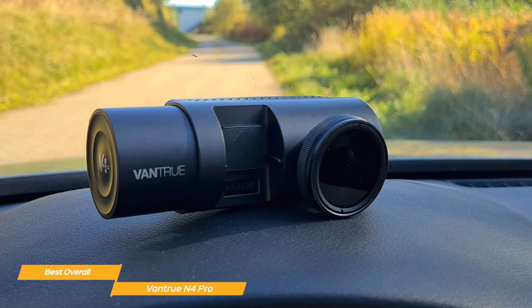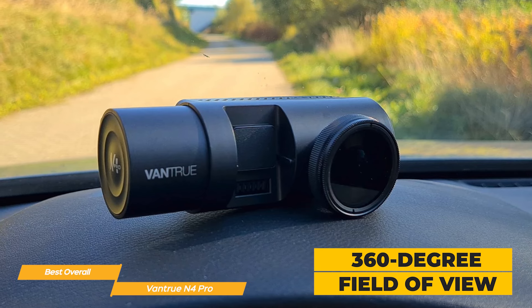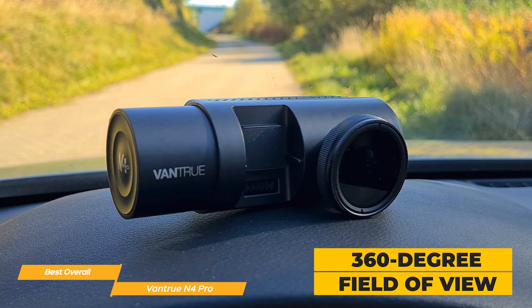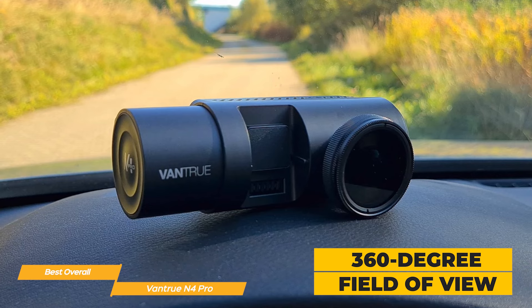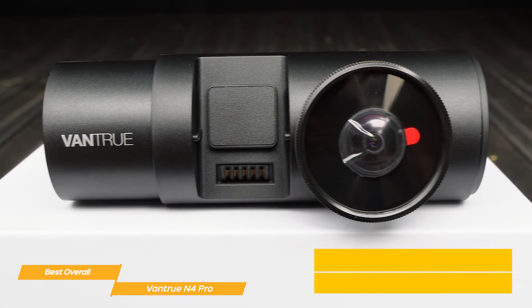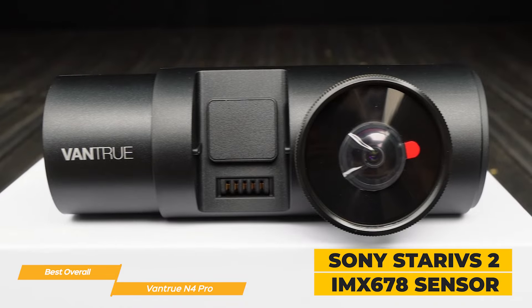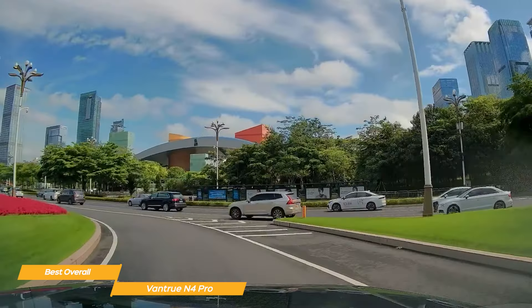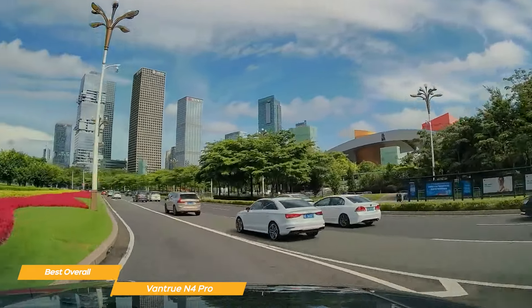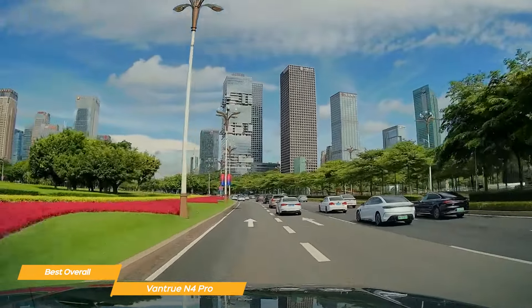With a wide 360-degree field of view for the front and rear cameras, blind spots are virtually eliminated and every detail is captured in stunning clarity. Utilizing the Sony Starvis II IMX678 sensor, the front camera supports up to 4K resolution, ensuring that license plates, road signs, and essential details are easily identifiable in the footage.